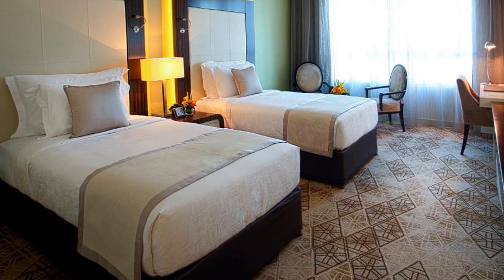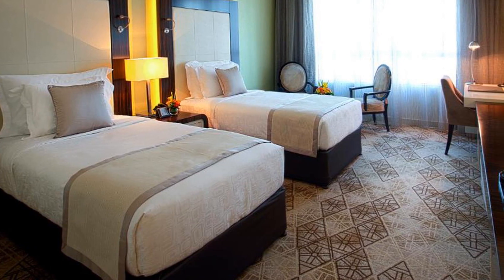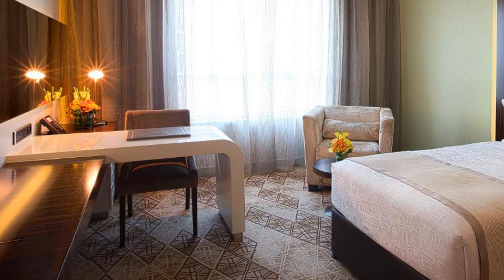Elite Biblis Hotel is a 10-minute drive from Wild Wadi Water Park and 15 kilometers from the famous Dubai Mall. Elite Biblis Hotel is located in beautiful Dubai. Room prices start from $132.